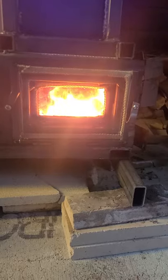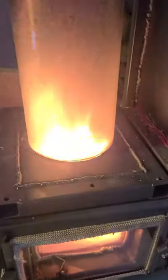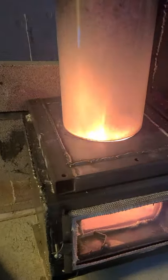Ran the stove very hot for a long time with smaller fuel and got it up to a higher temperature. Now we're getting that tertiary burn almost consistently, very strong. Don't really know what's happening at the secondary burn down here.